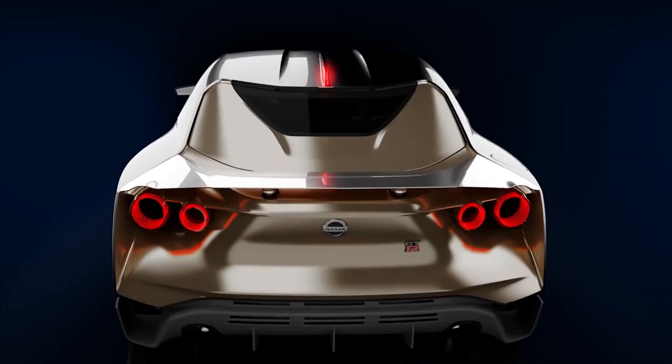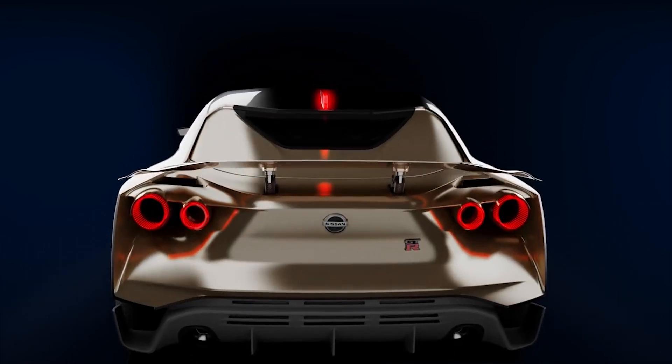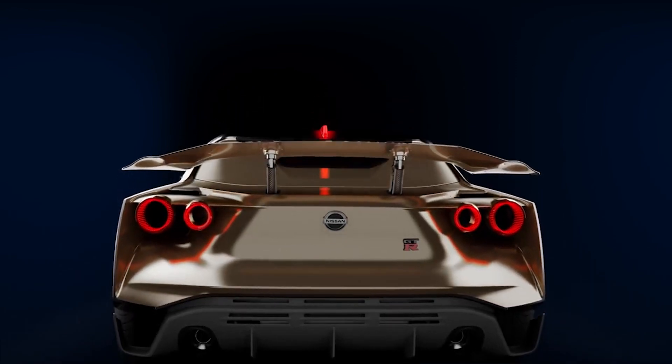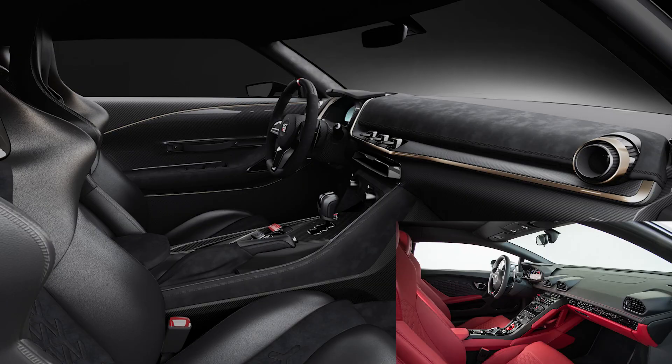The rear wing indicates active aero, which is pretty cool, but the performance side of me wonders how effective it is because Pagani was all about active aero, but you don't hear people raving about how great it is. The interior reminds me of a Lamborghini Huracan, and being that Italdesign is from Italy, it makes sense.